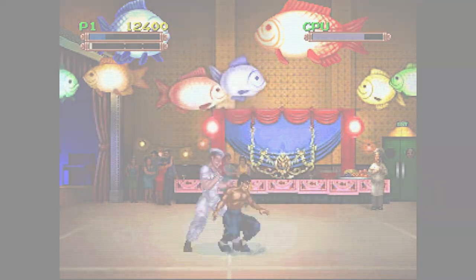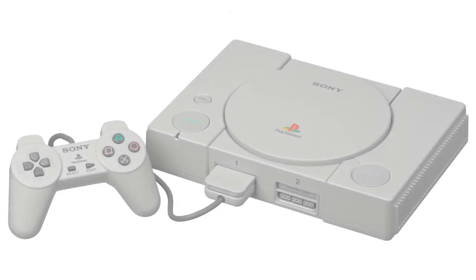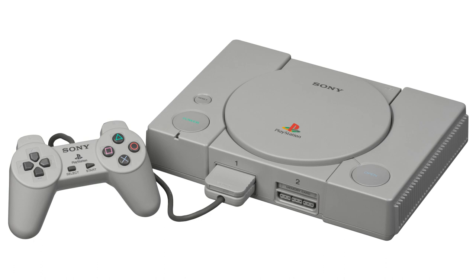With the Sega Saturn and Sony PlayStation reaching the public in 1995, only two years after the Jaguar's release, along with Atari's deteriorating financial situation, the Jaguar's development effectively ceased, with Atari only managing to sell around 125,000 consoles. If you compare this with the Super NES sales of 43 million, it really puts the failure into perspective.